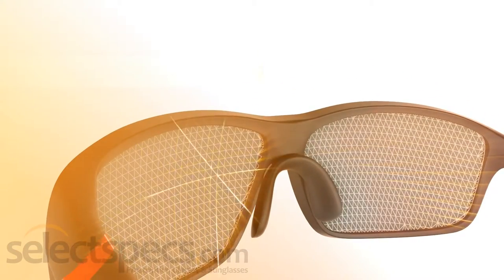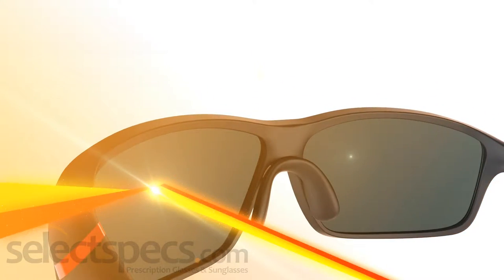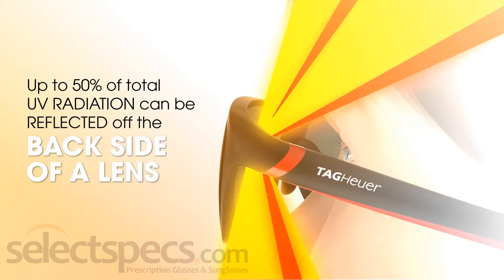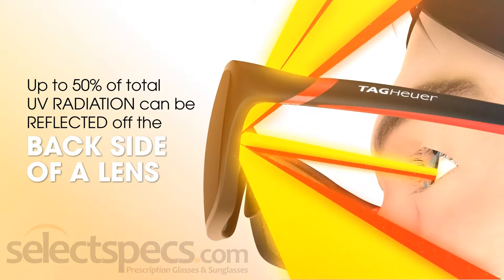True or false? Anti-reflective coating often is applied to the back surface of sunglass lenses to reduce glare caused by light reflecting into your eyes when the sun is behind you.